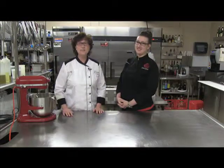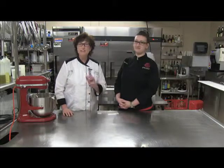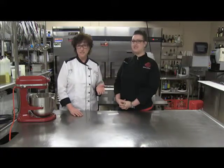Hi everybody, welcome to the Not-So-Shy Chef. I am Sherry Shy, your Not-So-Shy Chef, and today we have a special guest — my daughter. Hi there. Tara is with us today, and Tara is one of my pastry chefs here at Shy Cellars.